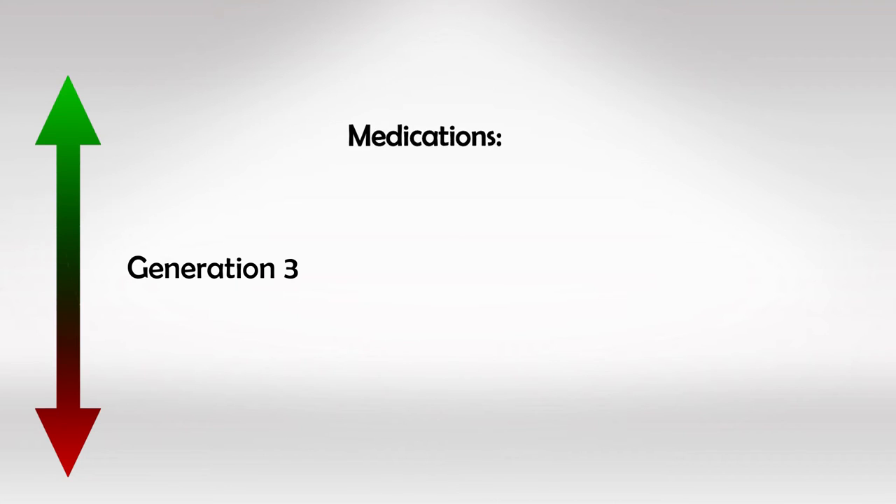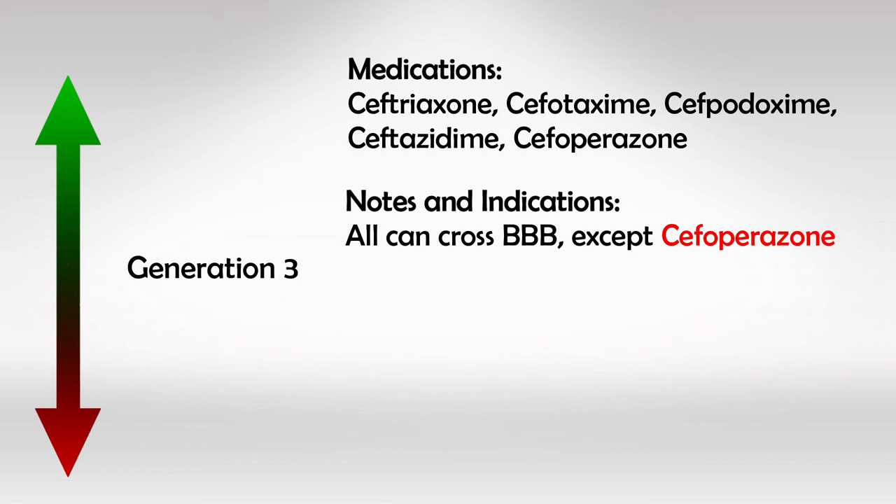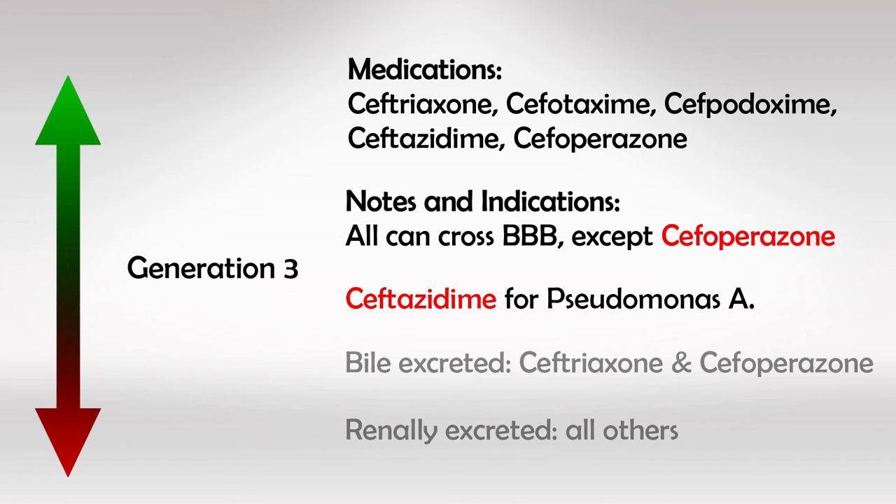Third generation medications are ceftriaxone, cefotaxime, and cefoperazone. This group is neither the most effective in treating gram-positive like the 1st generation, nor the most effective in treating gram-negative like the 5th generation, but rather has a moderate effect in both. The entire 3rd generation can cross the blood-brain barrier and treat CNS infections, except for cefoperazone. Ceftazidime is very effective against Pseudomonas. As a side note, cefoperazone and ceftriaxone are excreted by the bile, while others are renally excreted.